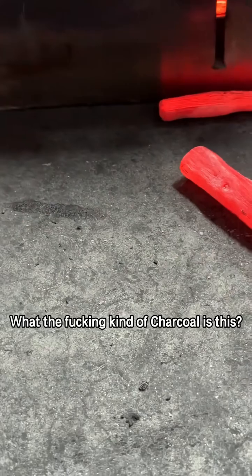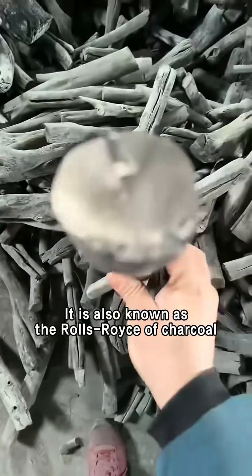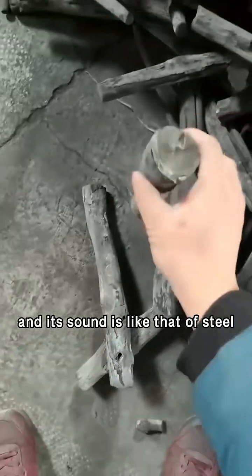What the fucking kind of charcoal is this? This is tungsten steel benzolten. It is also known as the rose of charcoal, and its hardness is like that of steel.